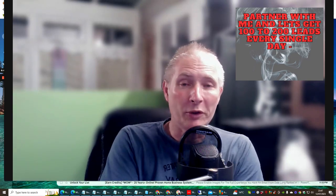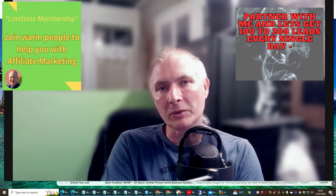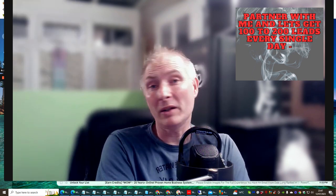Hi people, my name is Darren, or you should know my name by now because you are inside my Limitless group. What I wanted to do was just do a little video to let you know that there are a few things I've been playing with at the moment which are working quite well.